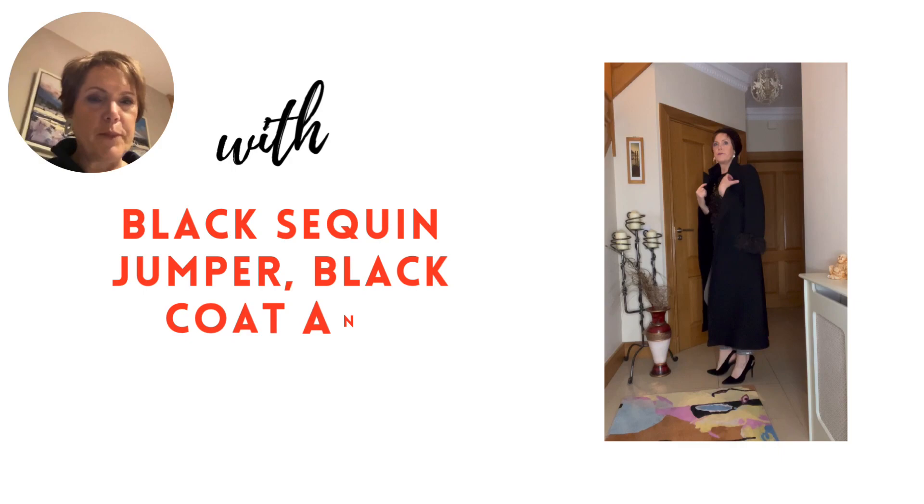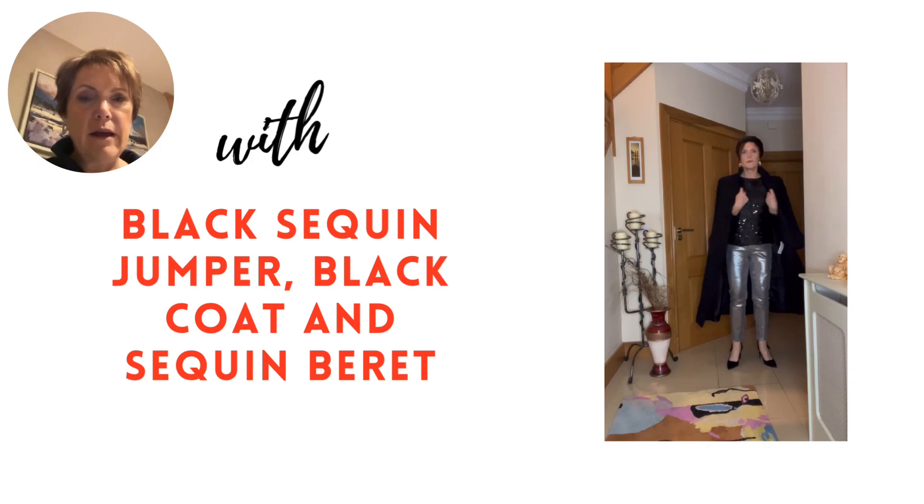Back to some black here with a sequin jumper and beret, and a Zara coat from last year with fringe detailing for the cooler evenings.